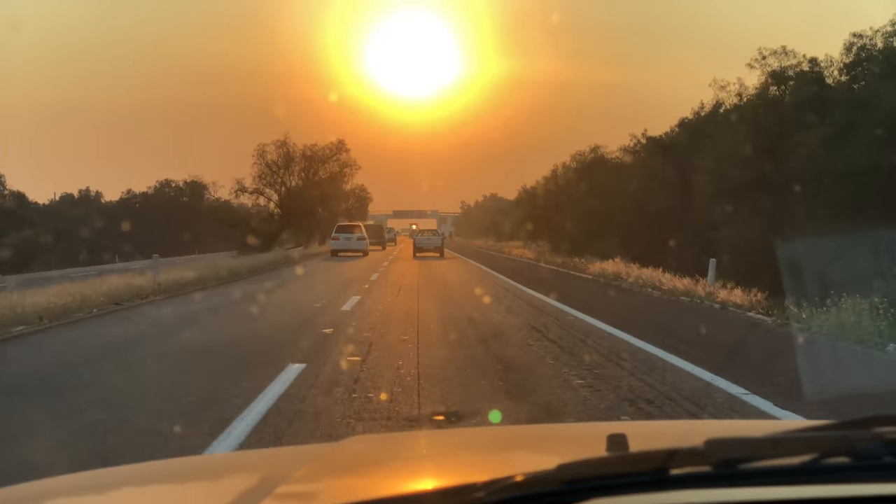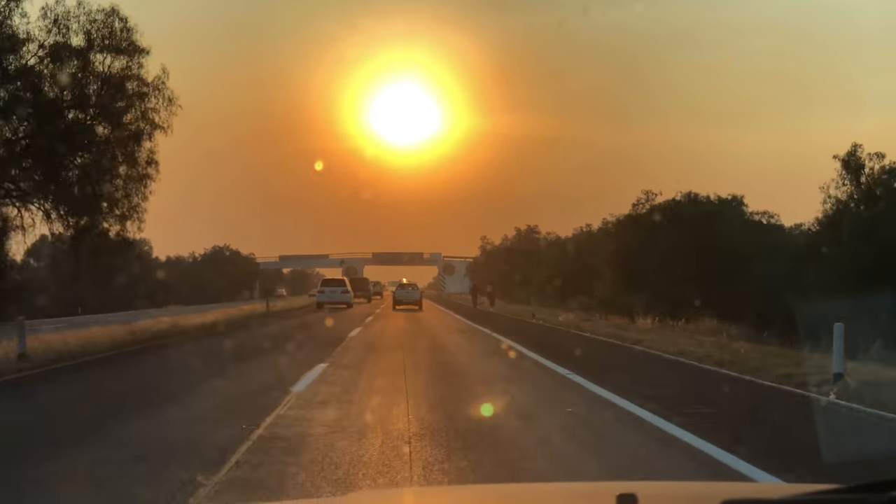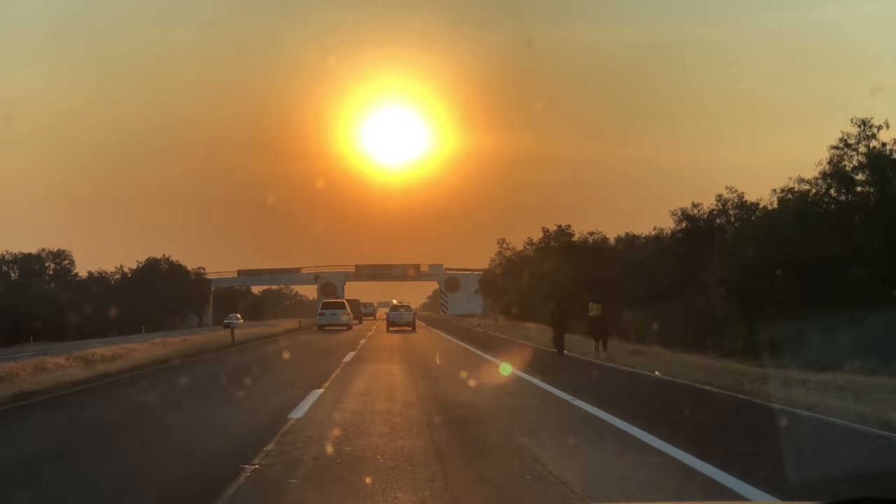We're driving back to Mexico City right now from the Aztec monuments and it is serious pollution — you cannot see the blue sky at all.